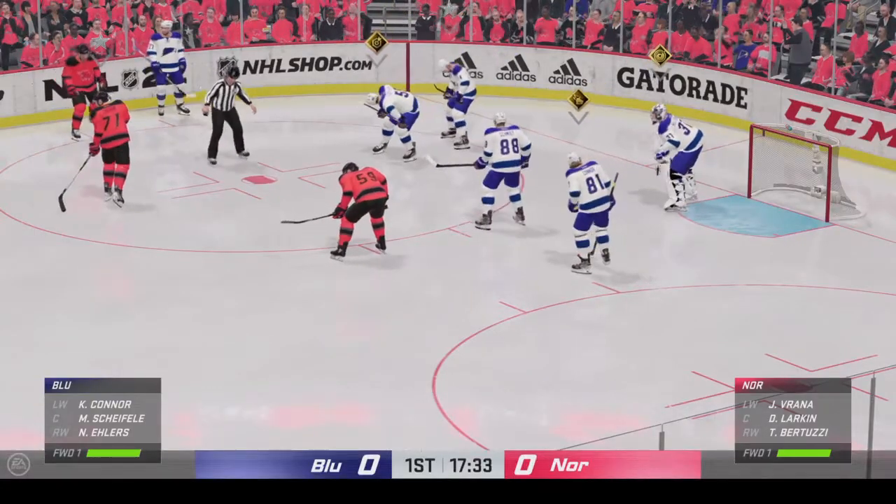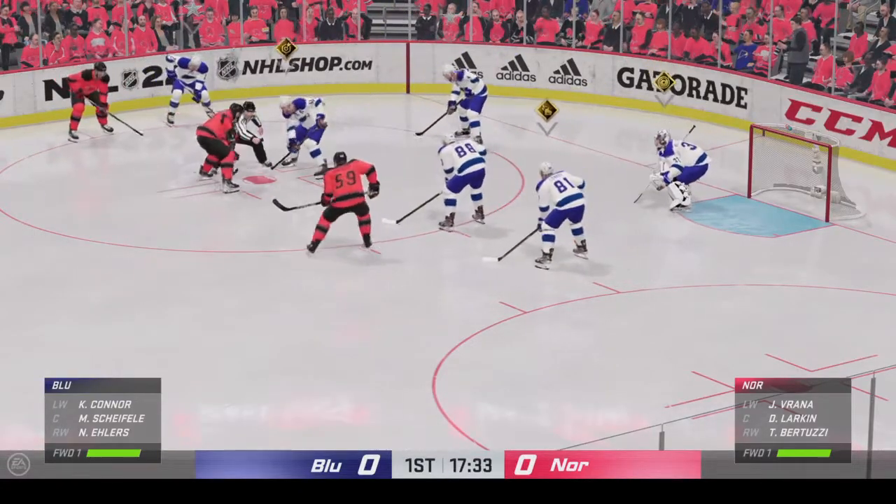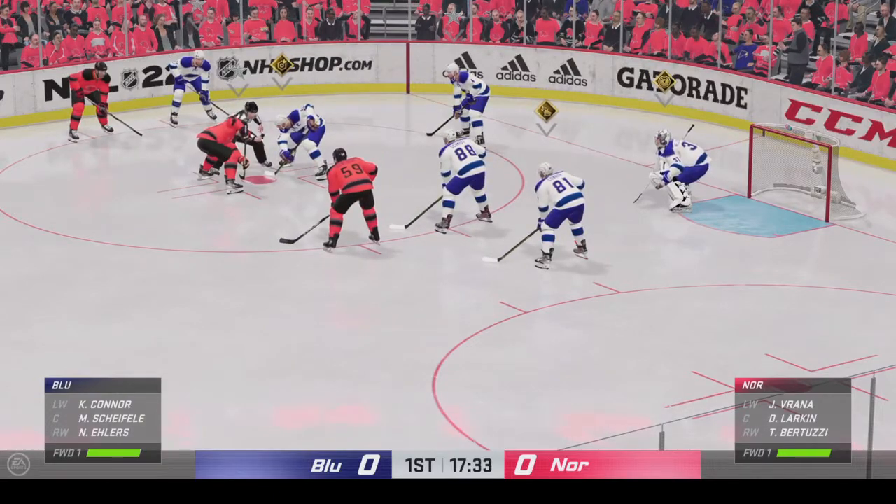Still early on in this frame. James and Ray with you — so glad you could join us. The game is still scoreless.